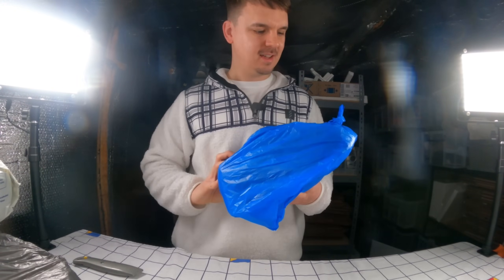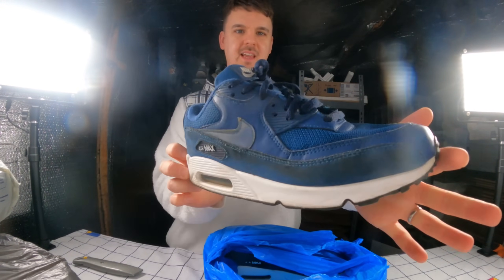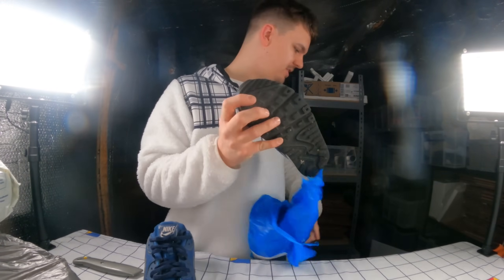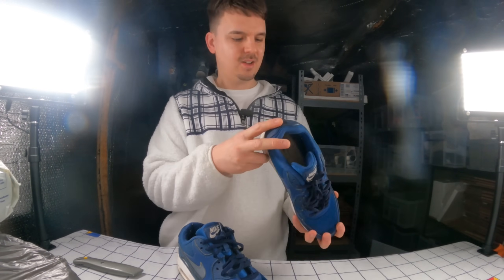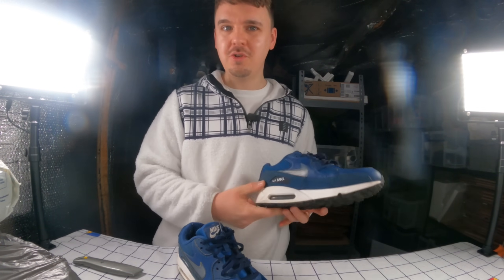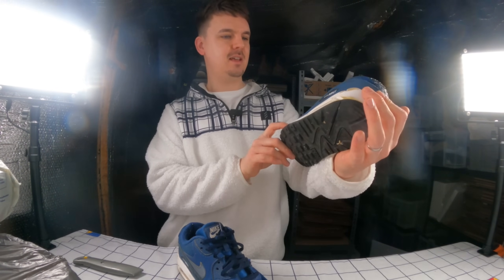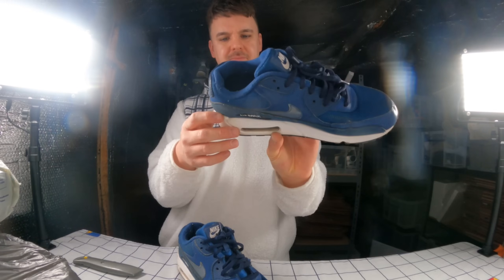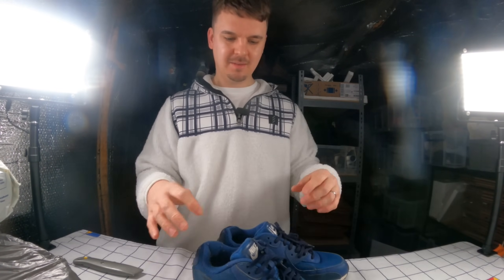Now we're onto a blue fruit and veg type bag - Nike Air Max 90s. Navy blue, size 8. These ones didn't come with the insoles, but I can get plain insoles at Home Bargains cheap. A bit of wear to the heel - just general wear and tear - so this would be good condition. Might not even need a baby wipe. Just a shame about the heel wear, but it's matching on both sides. Again, £35 plus postage.